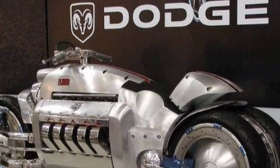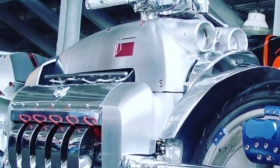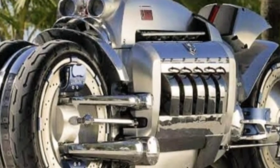It can clock zero to 60 somewhere between 1.75 to 2.5 seconds and hits its max power of 500 horsepower at 5600 RPM.